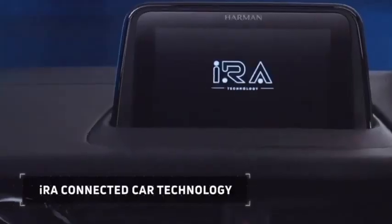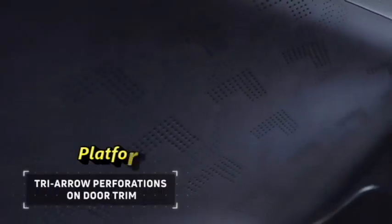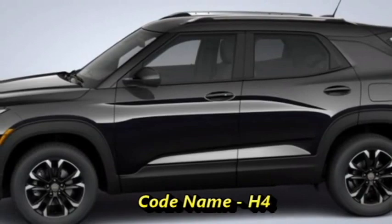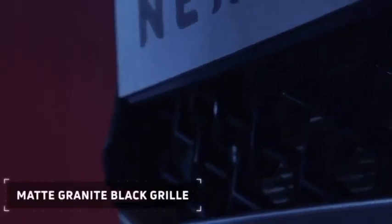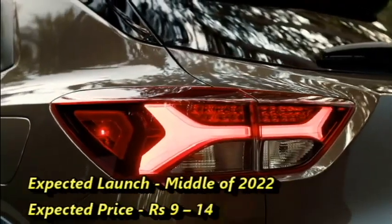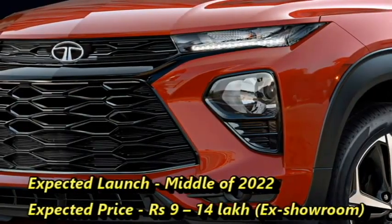The famous Indian car manufacturer Tata Motors is now working on a completely new SUV named the Blackbird. The SUV will be built on Tata's Omega Arc platform, and the code name of the SUV is H4. Though there is no official announcement of the launch date from the company yet, we expect the SUV will come to the Indian market in the middle of 2022 at an expected price range between Rs 9 to 14 lakhs ex-showroom.